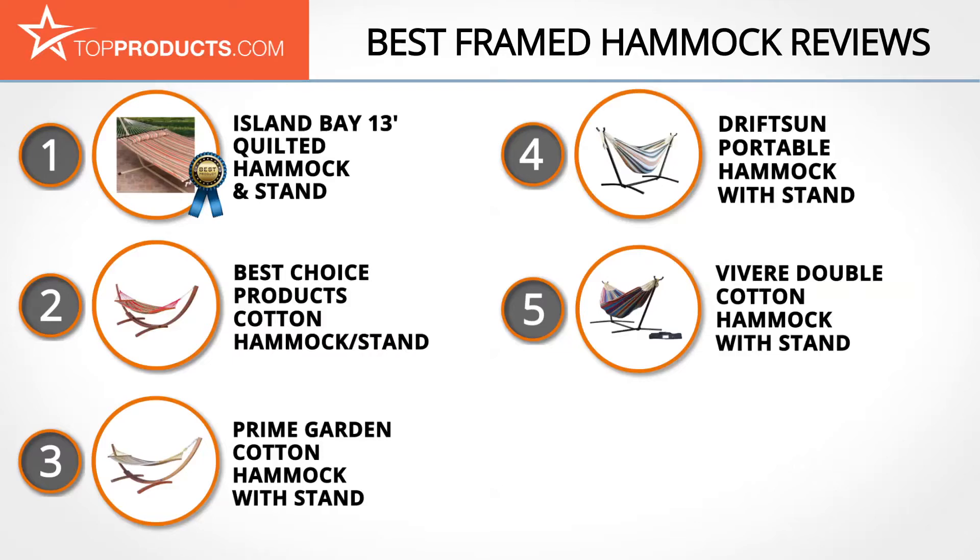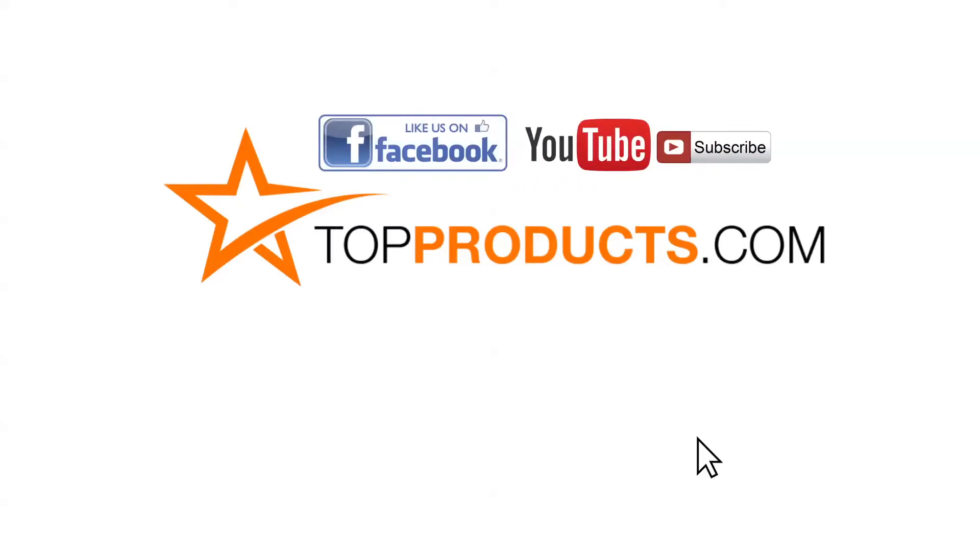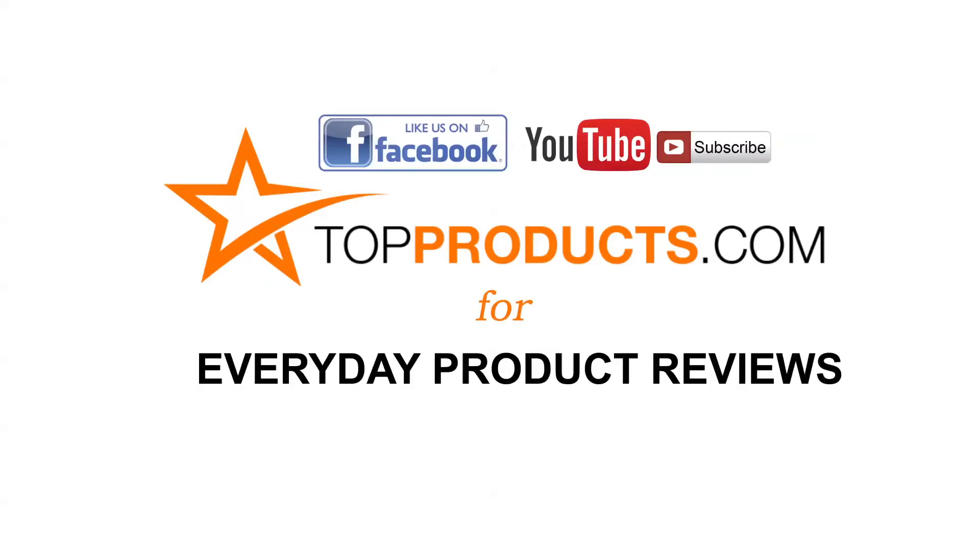Those are our top 5 framed hammocks. We hope you enjoyed our review. Subscribe to our YouTube channel, like this video, don't forget to like our Facebook page, and visit TopProducts.com for more everyday product reviews.